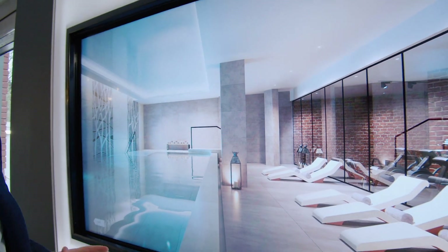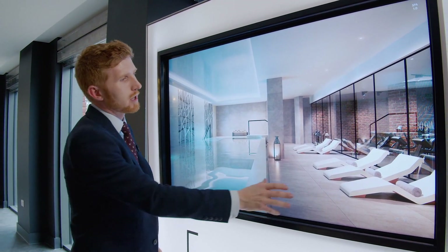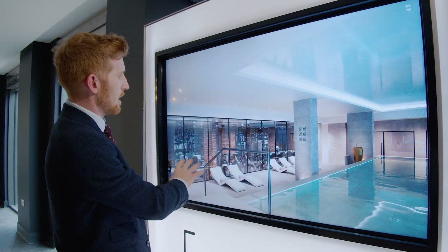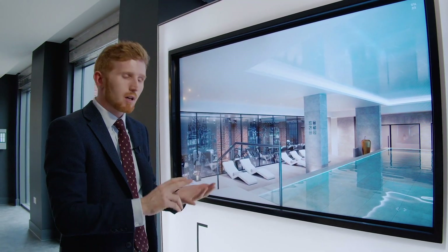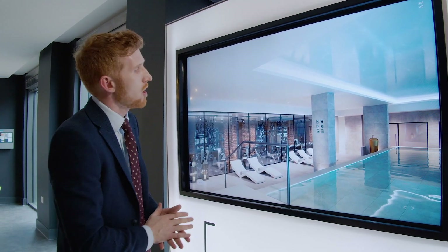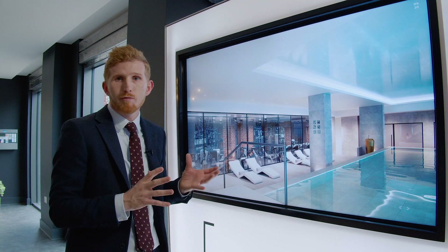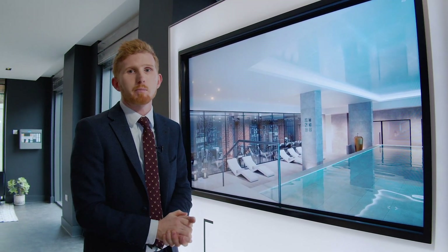The development offers some incredible facilities. You have a 15-metre swimming pool, a fully equipped gym, sauna, steam room, 24-hour concierge and a get connected lounge. All of this is included with a very competitive service charge of just £4.86 per square foot.